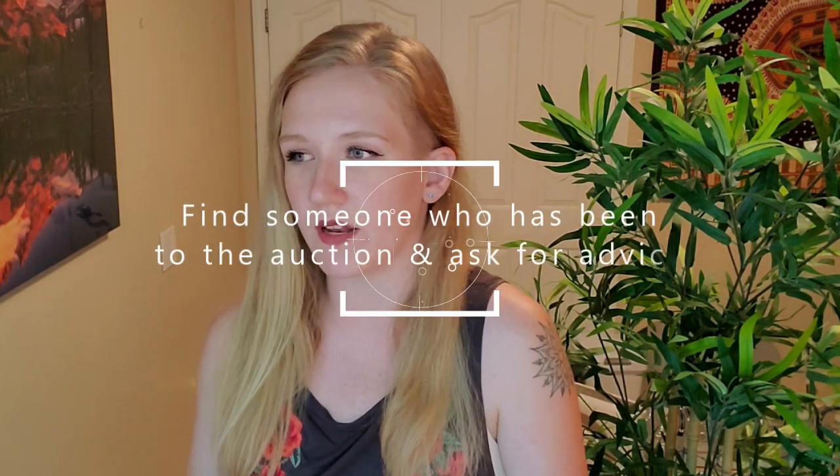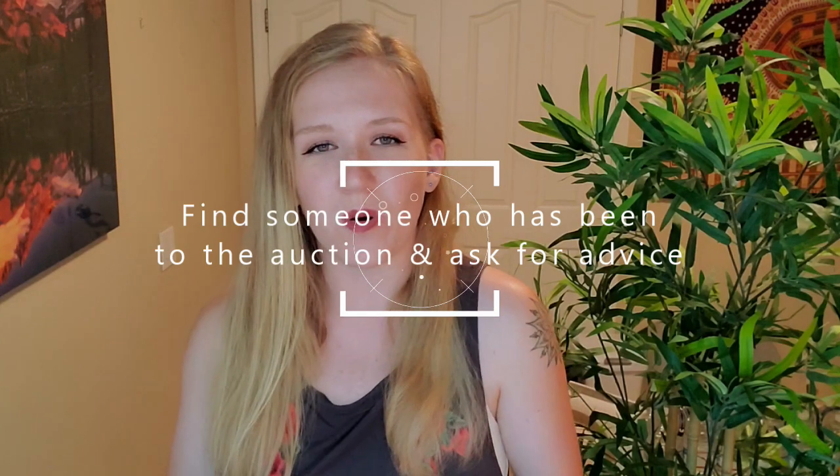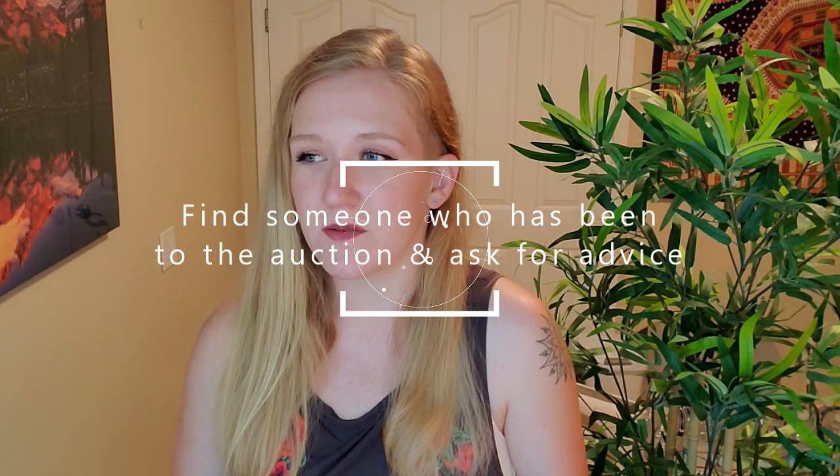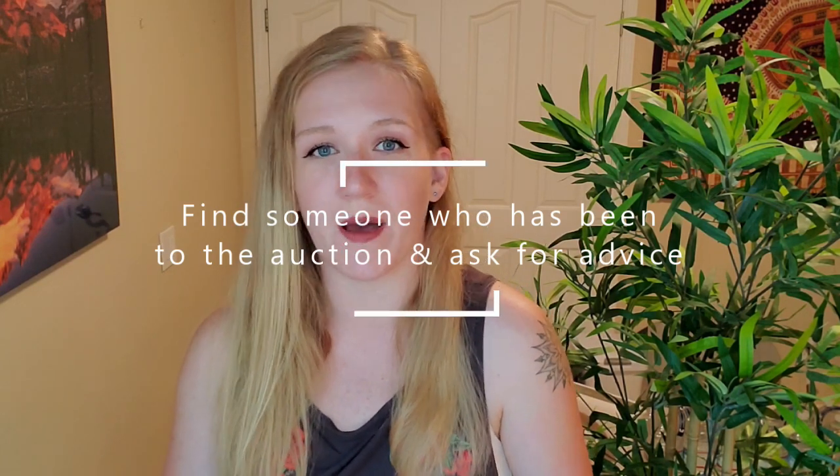Number three is to try to find someone — whether on a Facebook forum or someone you personally know — who has gone to the auction before, and ask them for their personal tips. I had a friend who had gone recently and she wrote me an entire very detailed Facebook message with all the different things I needed to know about the auction. Her tips were really really helpful, so try to find someone who's gone and ask them for their advice.